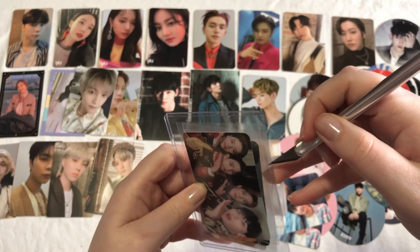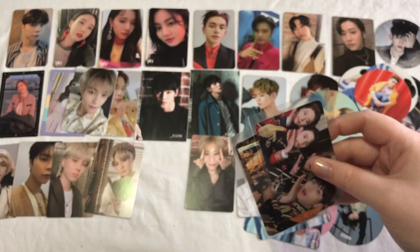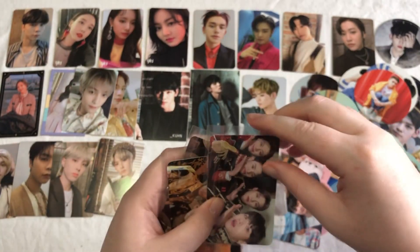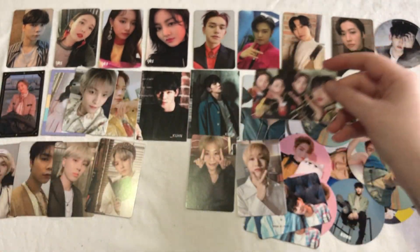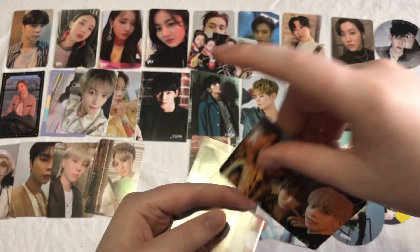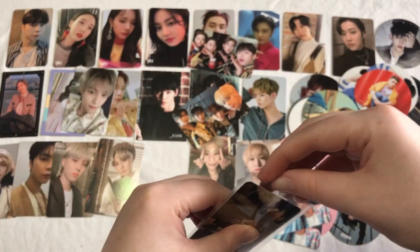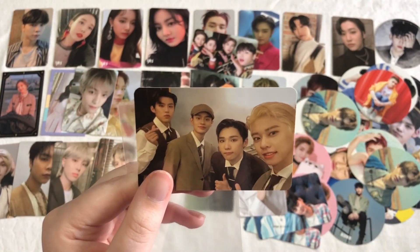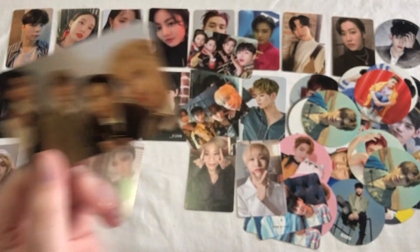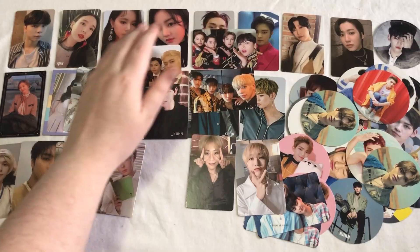Something a little bit different — finally a different group. Here I have a few SF9 cards. I just decided to collect a few group cards from this album. The first one is this one — I really like this one, I like their outfits in this a lot. And then we have this one as well; really love these outfits, they're super cute. And then we also have this one — this is probably my least favorite concept that they did, but I still think it's nice. I actually do have plans to buy the Salute album soon.